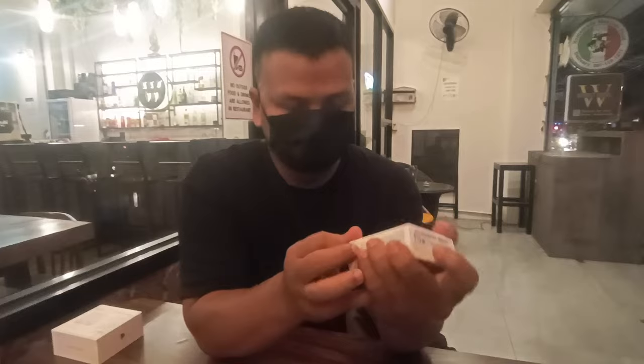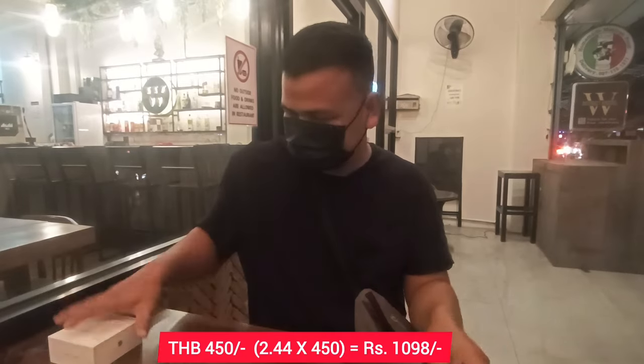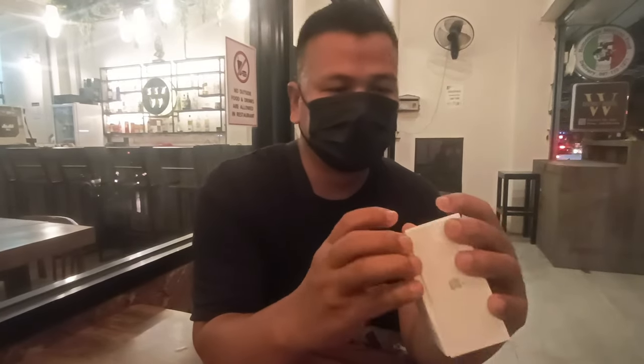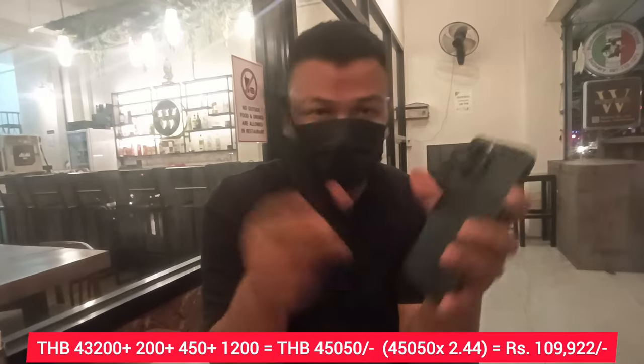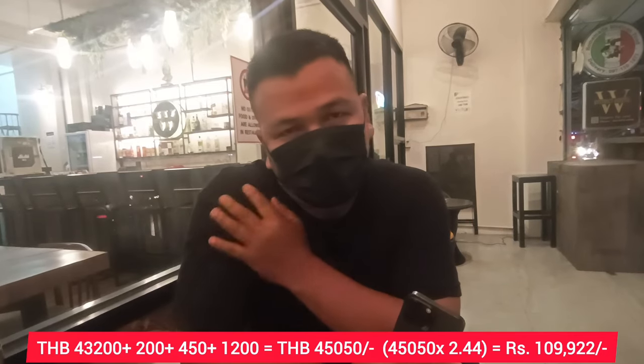Then I also bought this adapter. After bargaining, I got it for 450 baht. Then I also bought a fake earbud — not an Apple one, Chinese-made, but working good. I got it for 100 baht. So altogether it came to 43,200 baht for the iPhone, then 450 for the adapter, plus 100 for the earbuds.